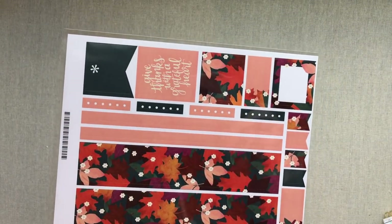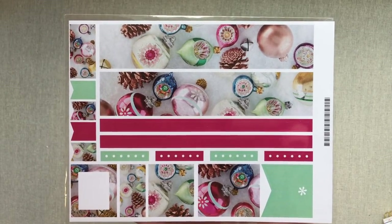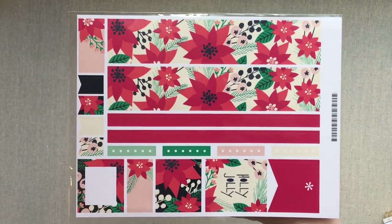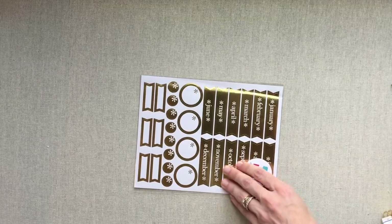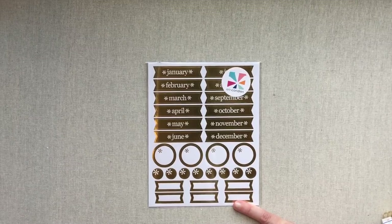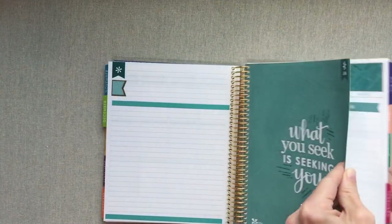I got the 'Grateful, Give Thanks with a Grateful Heart' sheet for Thanksgiving or the whole month of November really. I got several Christmas sheets — her pretty Christmas balls with the snow, her holly jolly poinsettias with the white background which is one of my favorite Christmas patterns, and her gingerbread house. I bought these not knowing her seasonal sticker book was going to have those awesome cursive months written out, so I thought I'd use these for my 12 boxes, but I ended up not needing to.